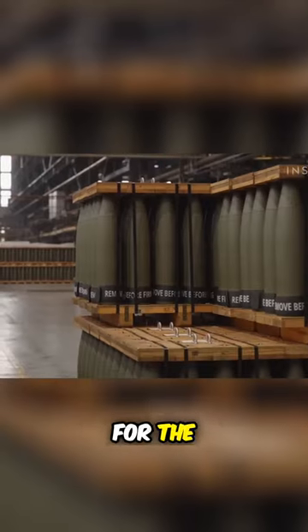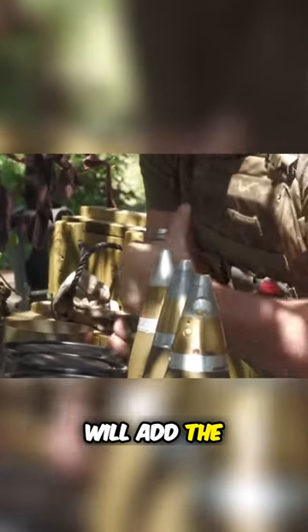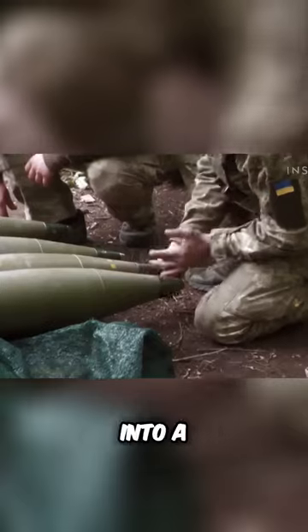Then, they're ready for the battlefield. It's there that soldiers will add the fuse and turn it into a lethal bomb.